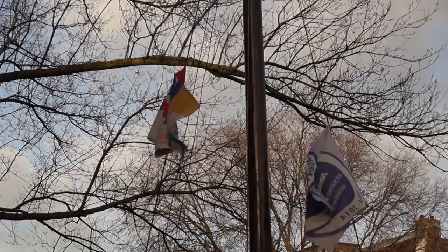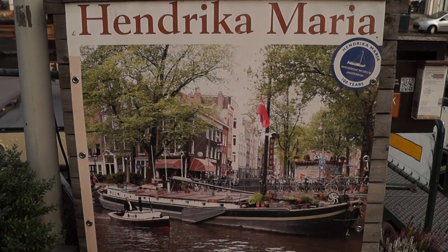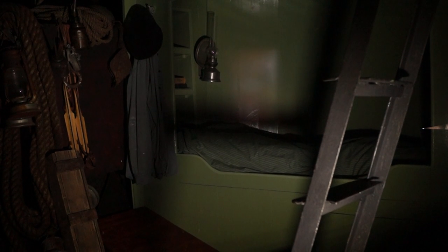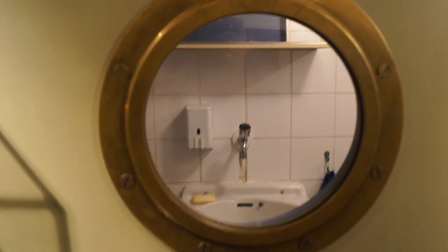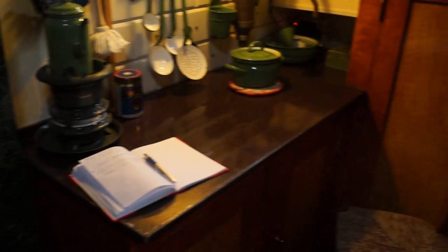The museum is housed in an old freighter boat which is moored on the Prinsengracht in the Jordaan area. Its name is Hendrika Maria and she was built in 1914 to hold sand. In 2008 it was fully restored to mostly resemble how it looked when it was first built.